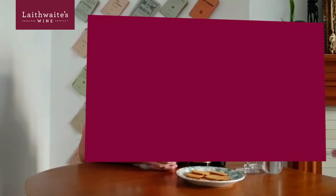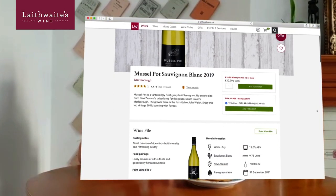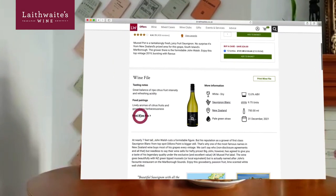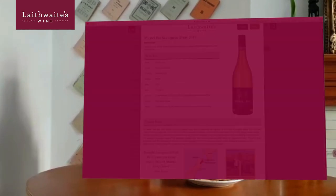Plan ahead. Planning ahead will allow everyone to order their wines, get them delivered, and give you some time for the anticipation to build around your tasting. It will also give you time to do your research. So download your tasting notes from the Laithwaite's website, go to the producer website for more information, and get on to Google to look at the region and the grape variety. Support your tasting with photos — a picture paints a thousand words — and also some stories, some history and some facts.